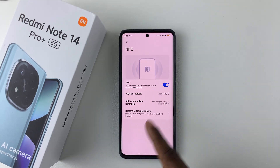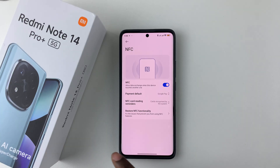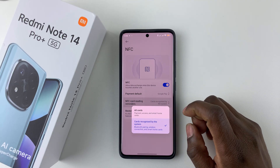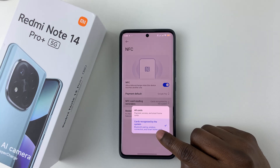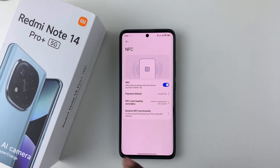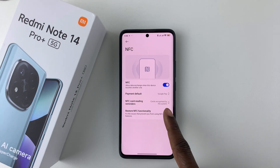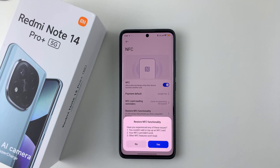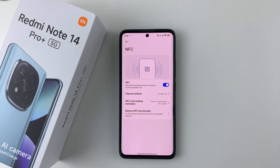There are other options like the NFC Card Reading Reminders. You can select that and choose if you want to enable for all cards, or simply enable for the cards recognized by the system. Also, if you face issues with the NFC, you can tap on Restore NFC Functionality, follow the steps that appear, tap Yes, and that should fix those particular issues.